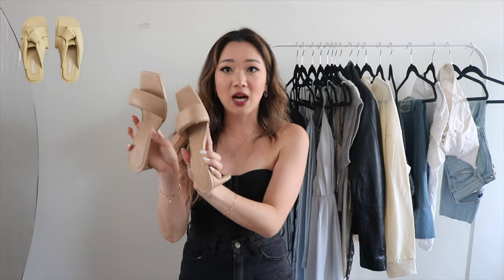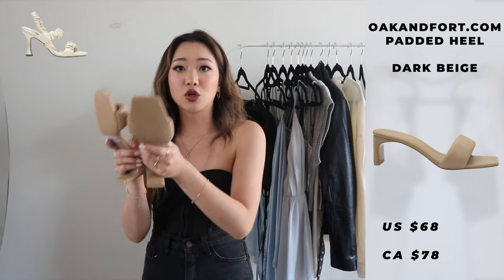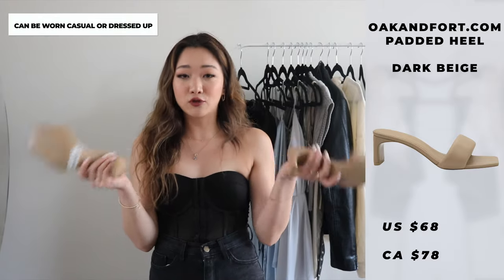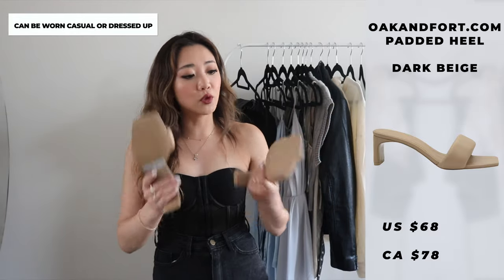I also got these shoes from Okenfort. With the cushiony kind of style this summer, I feel like this color — a more tan, a little bit darker — is actually such a perfect color to go with so many different things for a classier outfit. I haven't worn them yet, but I have tried Okenfort shoes before and they've always been very comfortable, so I'm hoping these ones will continue to be comfortable.